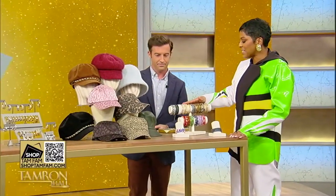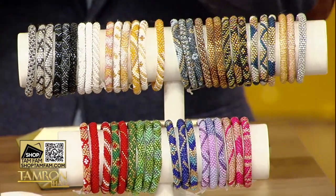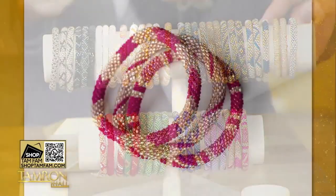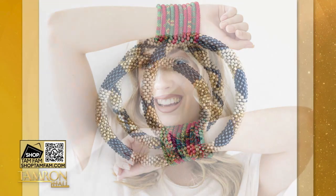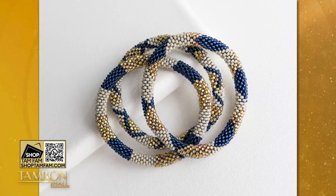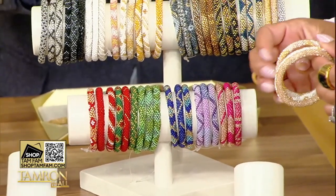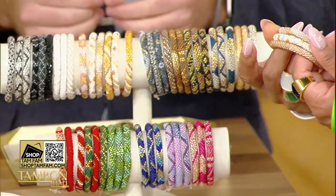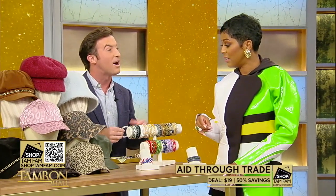These bracelets are not only beautiful — I'm really into layering jewelry lately, especially with color — they also have a great story. This is Aid Through Trade. You can wear one or stack them up and get different sets. They're all hand-beaded, bead by bead, by women artisans in Nepal, and those communities are directly helped by each purchase. Get a set of three coordinating bracelets in a variety of rich colors for just $19 — that's 50% off savings for the TamFam.